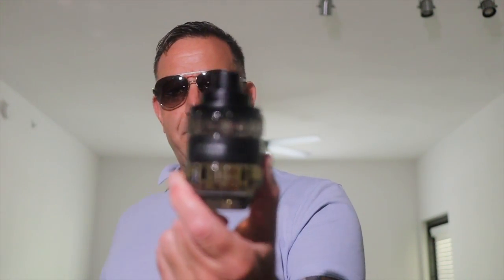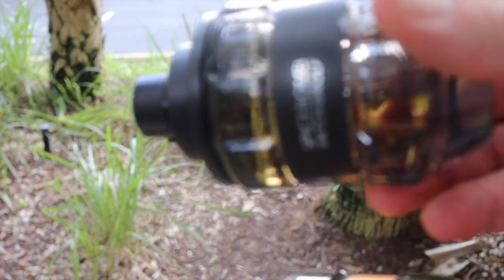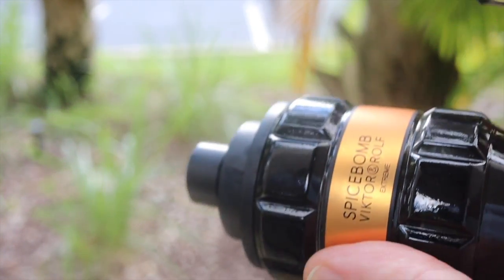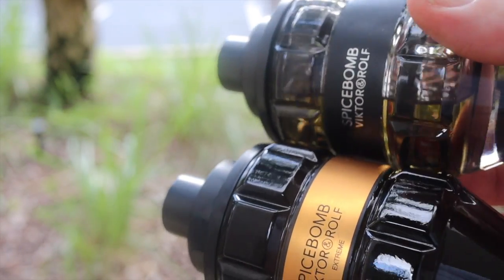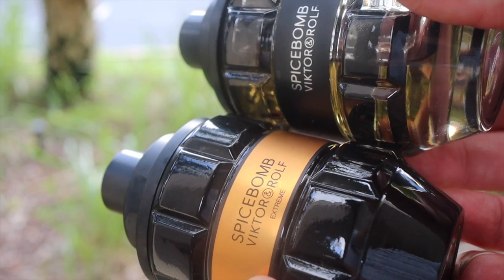Then you have Spice Bomb. The regular Spice Bomb is a great fragrance — it smells like Initio's Rehab on a budget — but we're talking about the best flanker today, and that would be Spice Bomb Extreme.